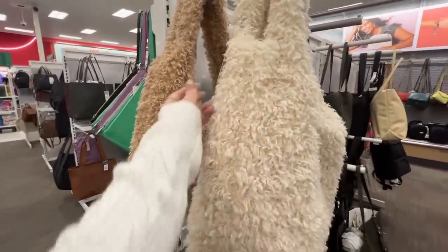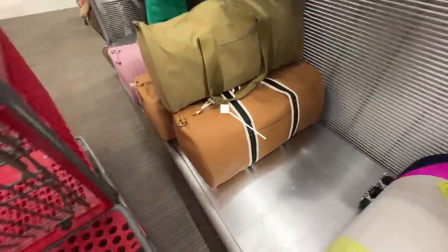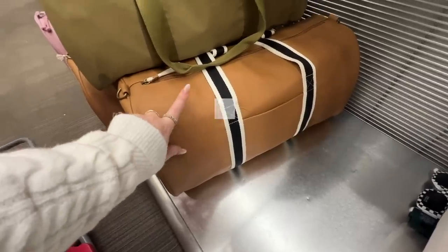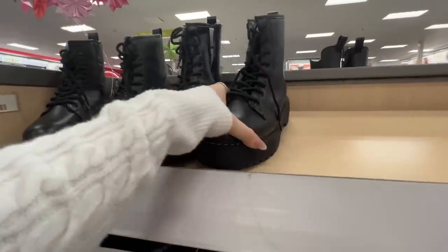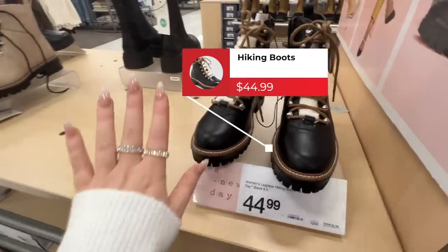They also have all these weekender bags — this one is really nice looking and could definitely be a great gift for a guy. Over here in shoes, it is lug sole, hiking boot, combat boot vibes or nothing.